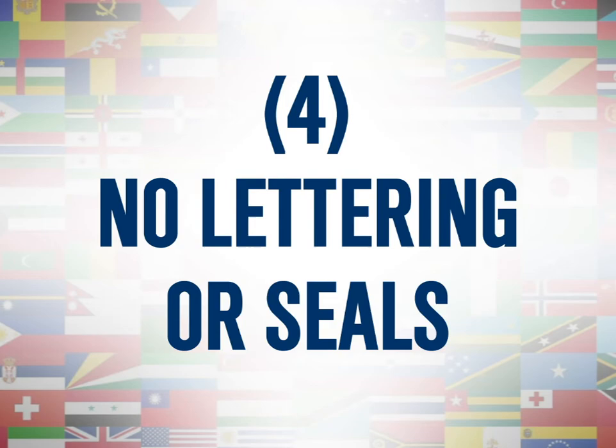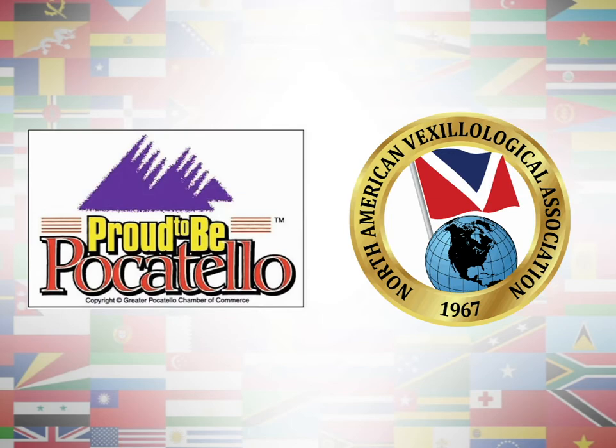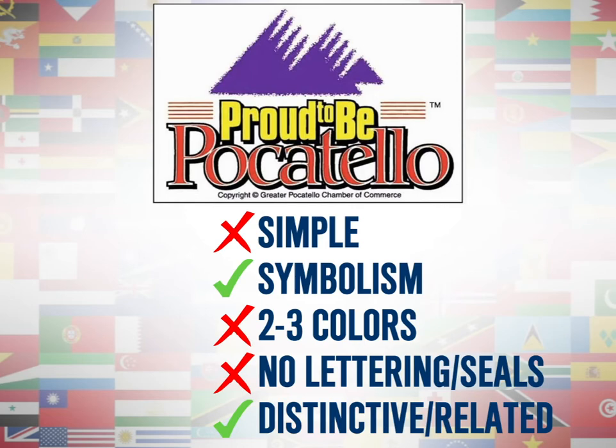As an example, let's take a look at the flag of Pocatello. It used to look like this. The Vexillological Association named this flag the worst in the country. It's not simple, it has some symbolism with the mountains, but the colors are all over the place and there's way too much lettering — though it's definitely distinctive and related. There's no way you can't tell that that's not the flag of Pocatello.